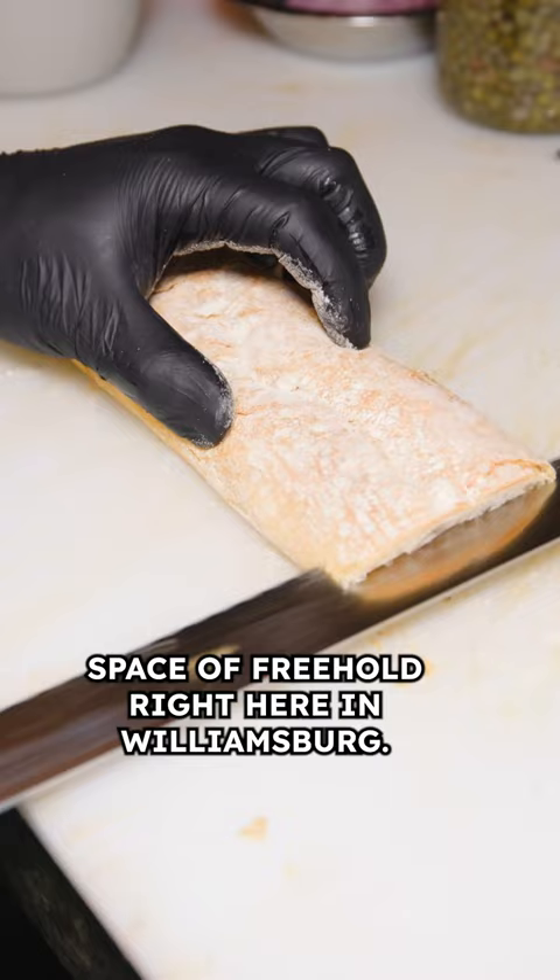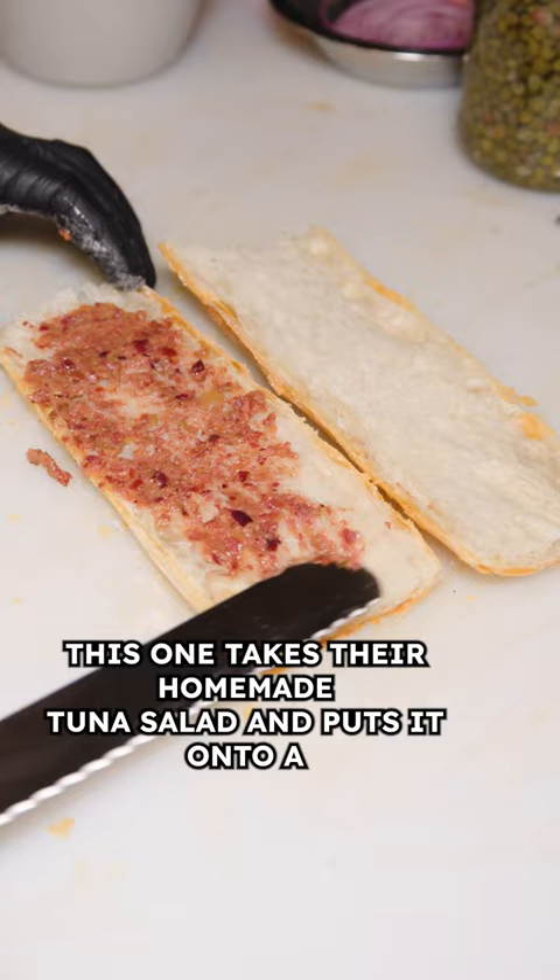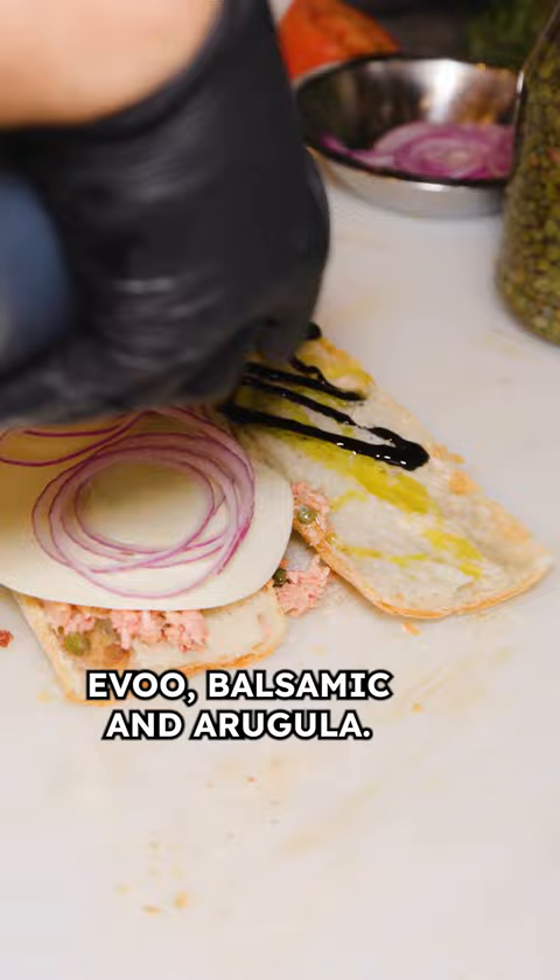Had to try their Grandma Lucy. You know I'm eating a tuna sandwich at every opportunity. This one takes their homemade tuna salad and puts it onto a striato bread with their olive spread, provolone, red onion, EVOO, balsamic, and arugula.